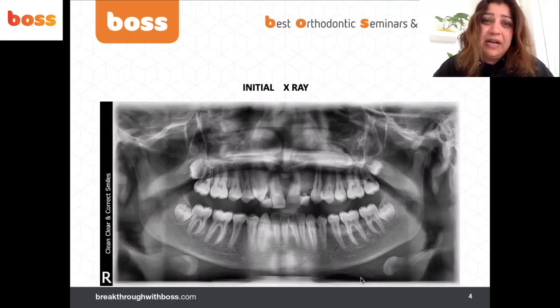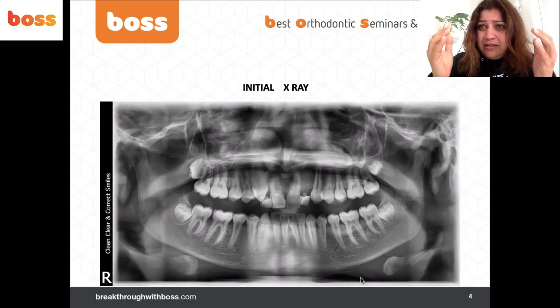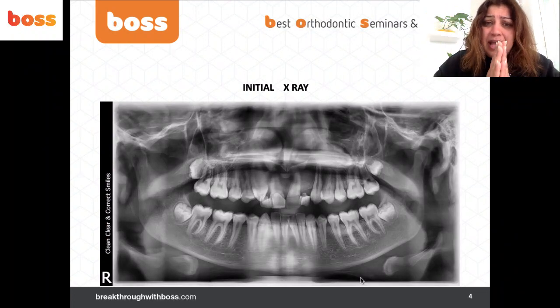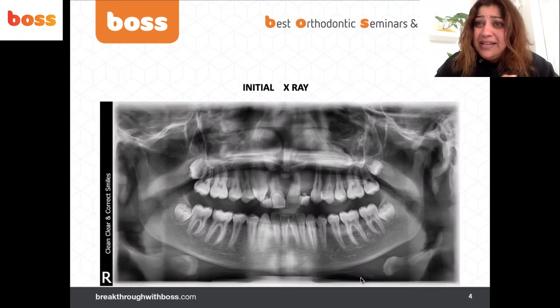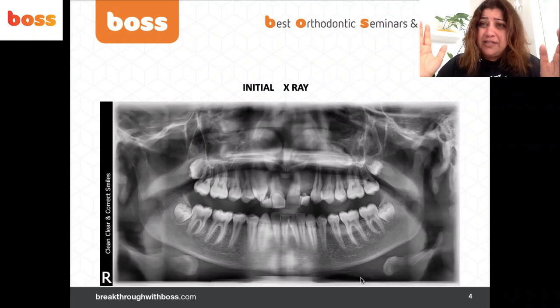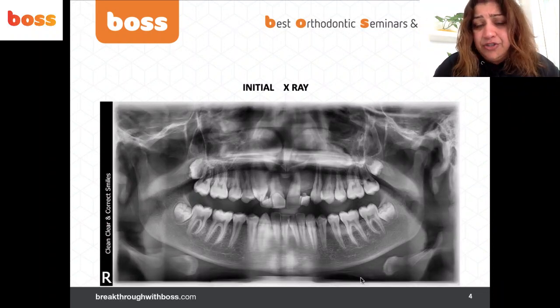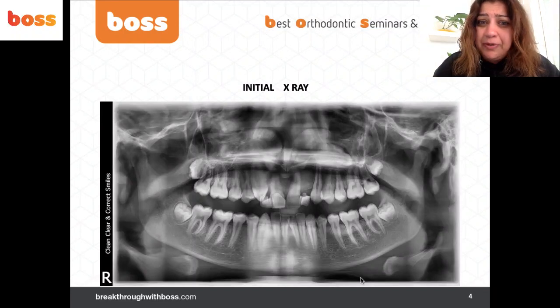We decided to close space naturally by mesialization of the upper canines, with an estimated treatment time of 18 to 20 months. Looking at his initial X-ray, you can see those bond-ups that don't look great — they were actually obstructing the erupting canines from naturally closing the spaces. The upper right canine (1-3) was almost in position but obstructed, and the 2-3 was also being blocked from coming forward.